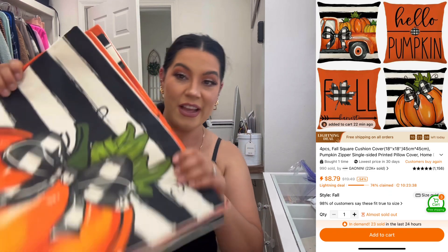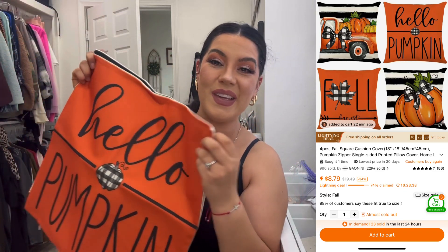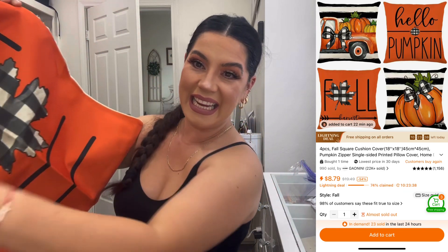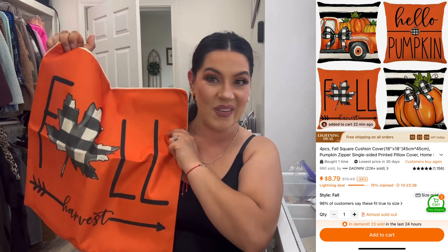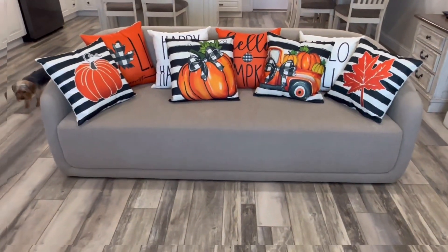Here's the second set — similar but different. Very farmhouse style, which fits my house perfectly since I already have black and white buffalo print throughout. One says 'Hello Pumpkin' and there's another black and white one too. I'm going to insert a clip of what they look like once they're on the couch, but I'm pretty sure they're going to look super cute. These are a win!